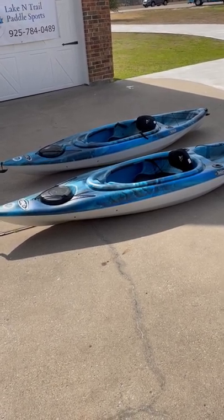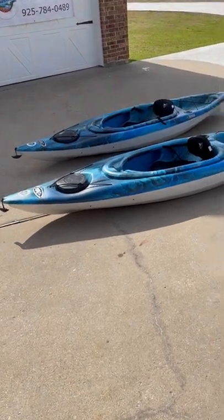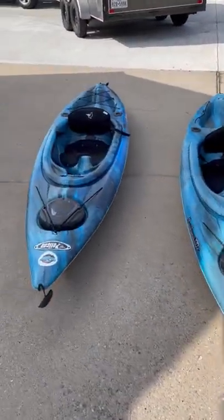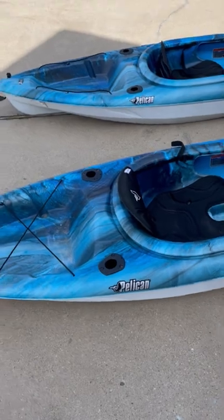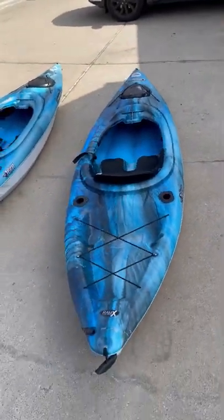These are 2020-21 year model Pelican Mustang 10-foot kayaks. The Mustangs do have the rod holders in them. They have the front storage compartments, padded seat base, bungee on the deck, and on the rear deck there are rod holders. The boats have been used a couple of times for demos.